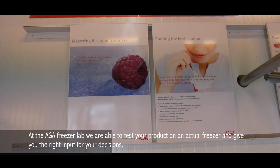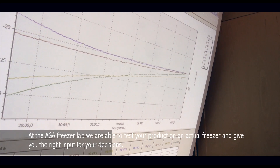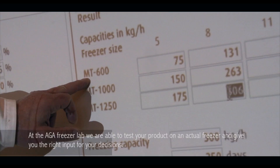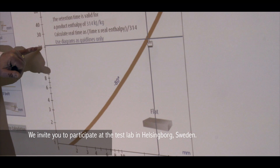At the ARGA freezer lab we are able to test your product on an actual freezer and give you the right input for your decisions. We will invite you to participate at the test lab in Helsingborg, Sweden.